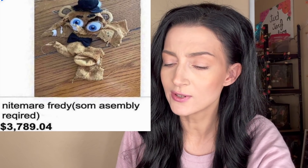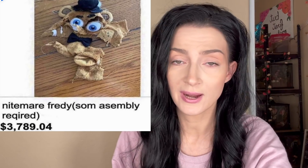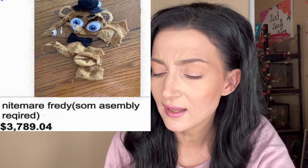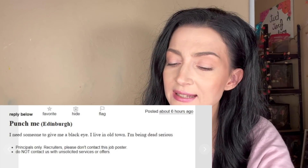Nightmare Freddy, some assembly required, $3,789.04. Does this come with a fancy sewing machine and directions? I do not know how to use a sewing machine. And it looks like it needs some extra pieces — Nightmare Freddy doesn't look like he's all there.